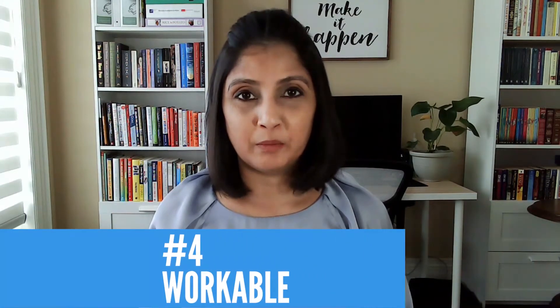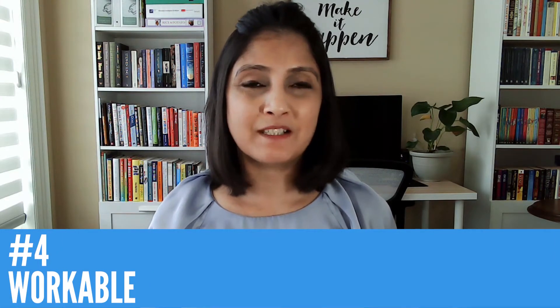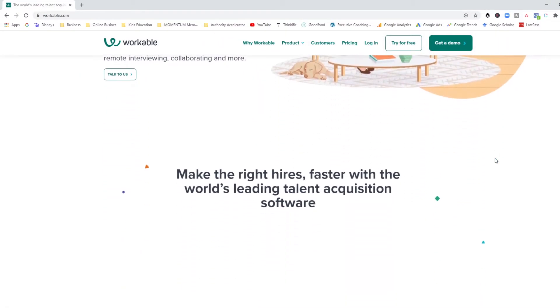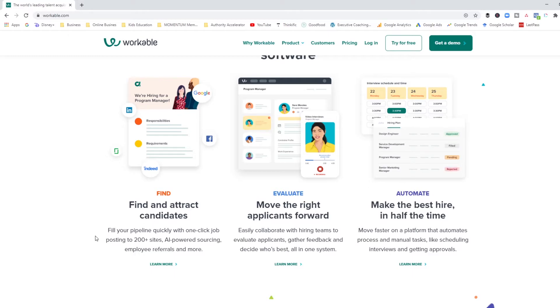The next one on the list is Workable. The thing I love about Workable is that it's such a user-friendly platform. Here we are on Workable's home screen — it's a pretty clean-looking homepage, which is pretty much what their system looks like as well. As you can see, they actually post to over 200 sites. We started off at 50 with Breezy, and now we're looking at Workable with 200, so obviously Workable is a larger platform.